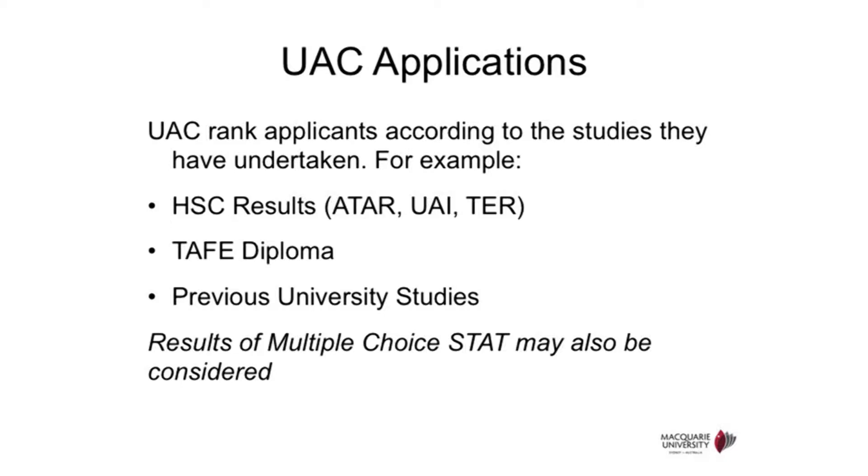All the studies that you have undertaken are considered, such as secondary study — which means HSC results — high school from other states, and also tertiary study, which includes TAFE diploma and previous bachelor degrees.